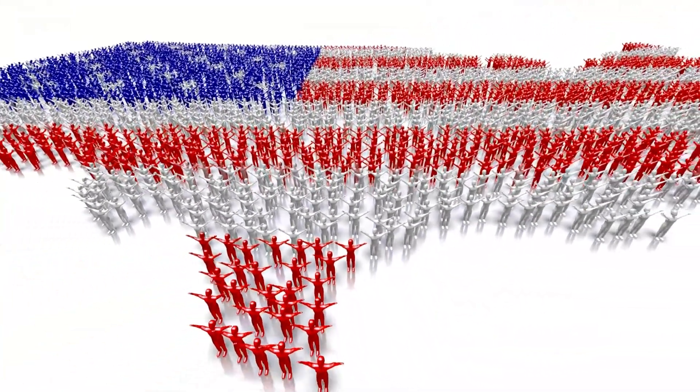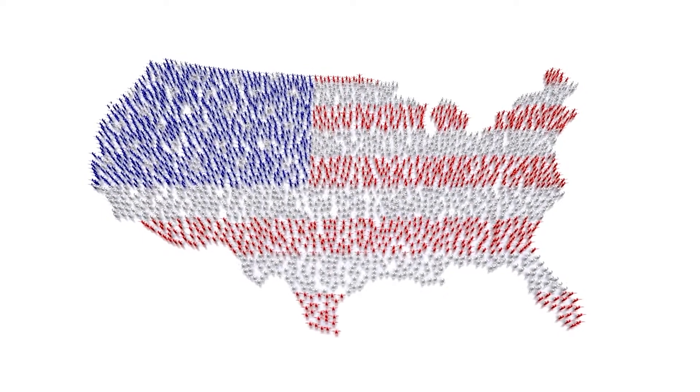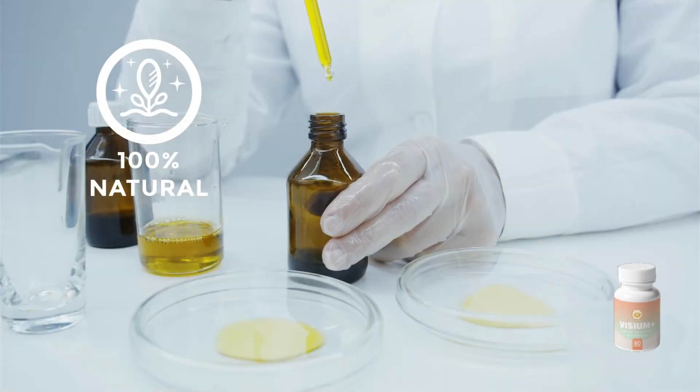Every capsule is made here in the USA, in an FDA-approved and GMP-certified facility, under sterile, strict and precise standards. Visium Plus capsules are non-GMO. You can rest assured that they do not contain any dangerous stimulants or toxins, and more importantly, they are not habit-forming.